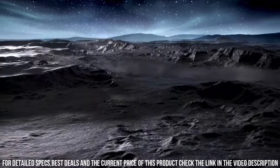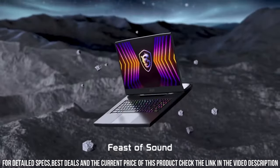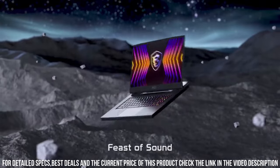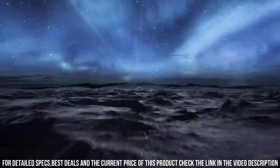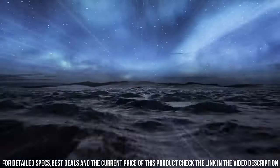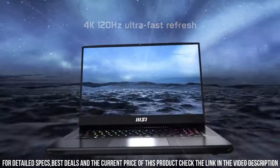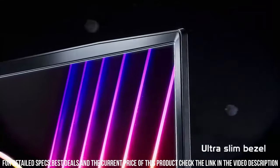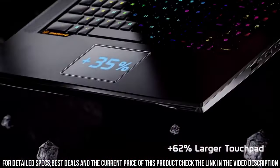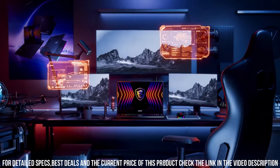Equipped with MSI's exclusive Cooler Boost Titan cooling system, this laptop keeps temperatures under control even during intense gaming sessions. The GT77's customizable per-key RGB lighting, responsive keyboard, and immersive audio make it a gamer's dream come true. Unleash your true gaming potential with the MSI Titan GT77 and conquer any virtual world with ease and style.